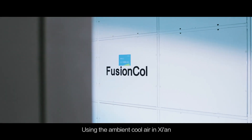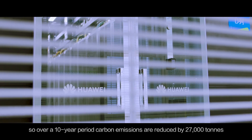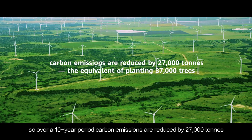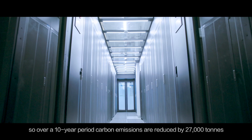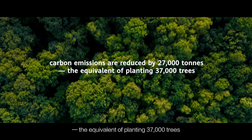Using the ambient cool air in Xi'an, the data center can be cooled naturally for 10 months each year. So, over a 10-year period, carbon emissions are reduced by 27,000 tons — the equivalent of planting 37,000 trees.